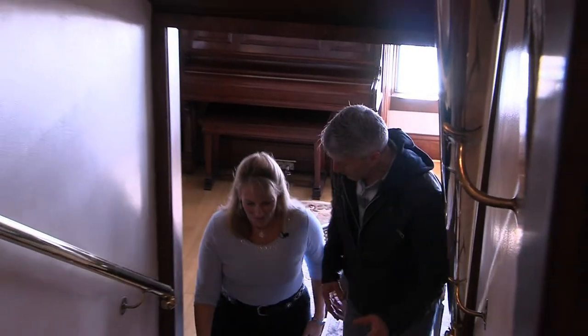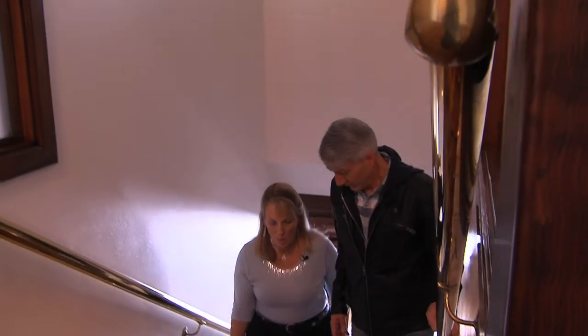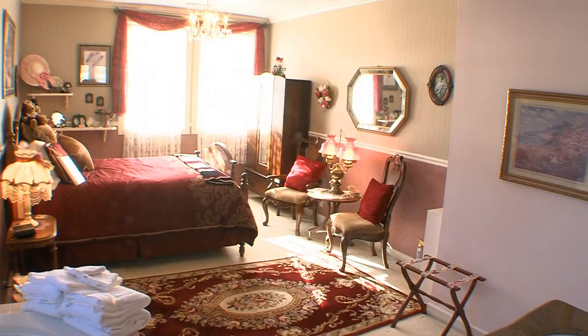Let's go look at these rooms. We have six rooms in the house and then one that's an apartment suite. Let's go look at the jacuzzi tub and the double shower.